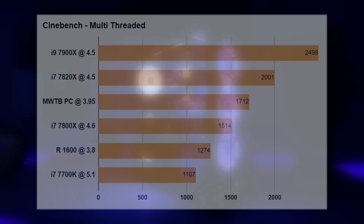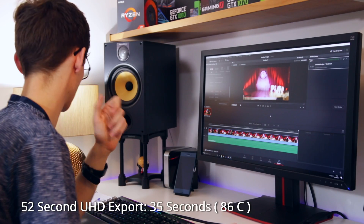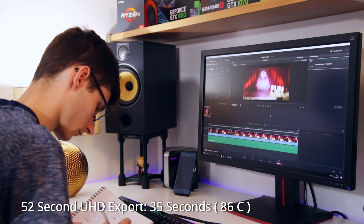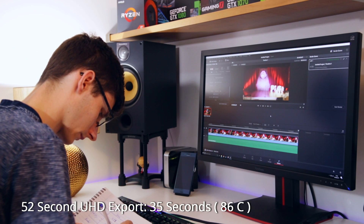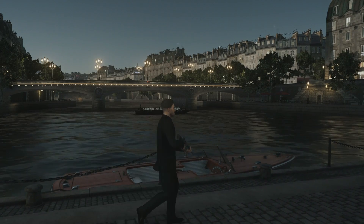How did this translate into performance? In Cinebench we did increase the score, getting nearer the 1700 mark. But this doesn't really translate into much more real-world performance — we only got one extra second off the render time after overclocking. That's not something I'd be willing to trade for reduced longevity, increased system noise, and higher temperatures, so I'd advise Aaron to keep this at stock.